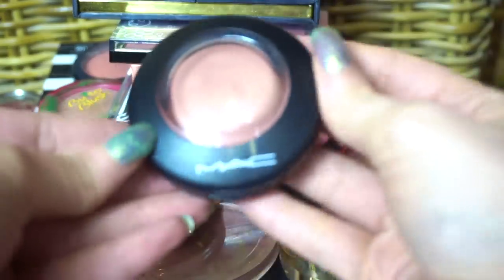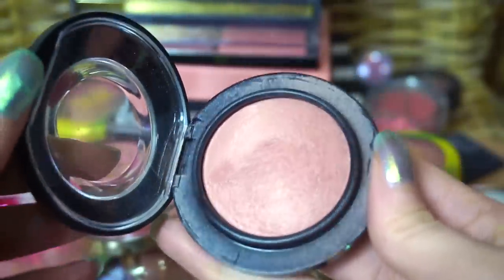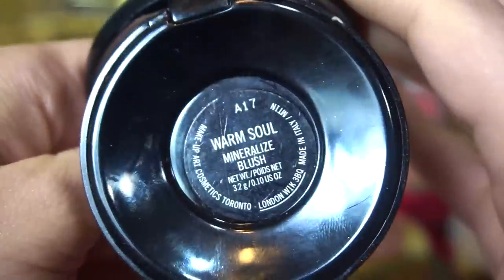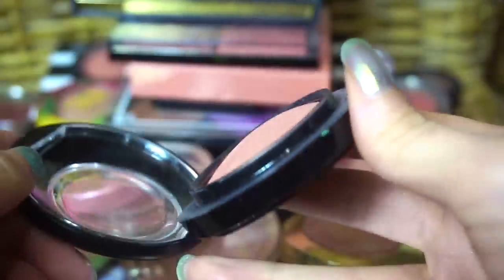And just like this one is an easy keep — this is from MAC and I just talked about this in a favorites video. This is Warm Soul, and this is one of my absolute favorite blushes that I just can't imagine not having.